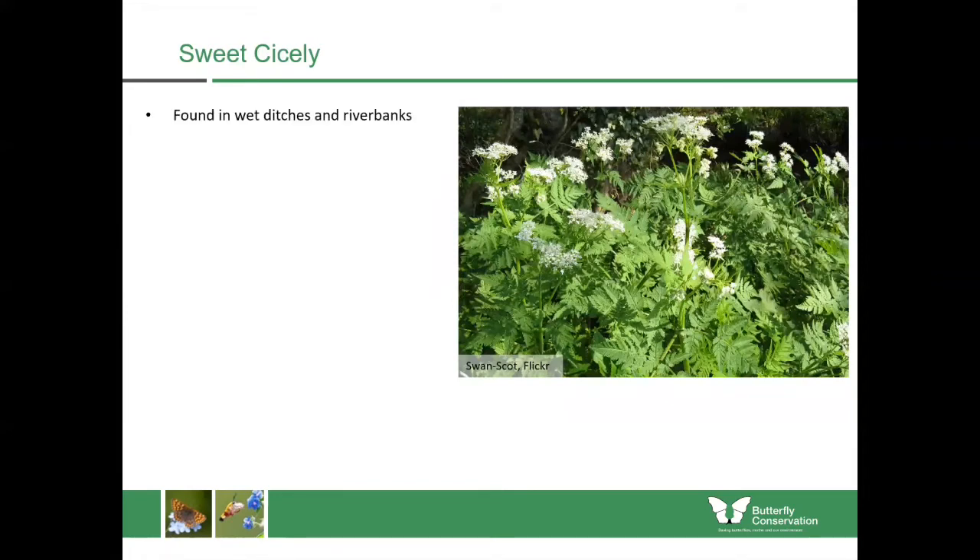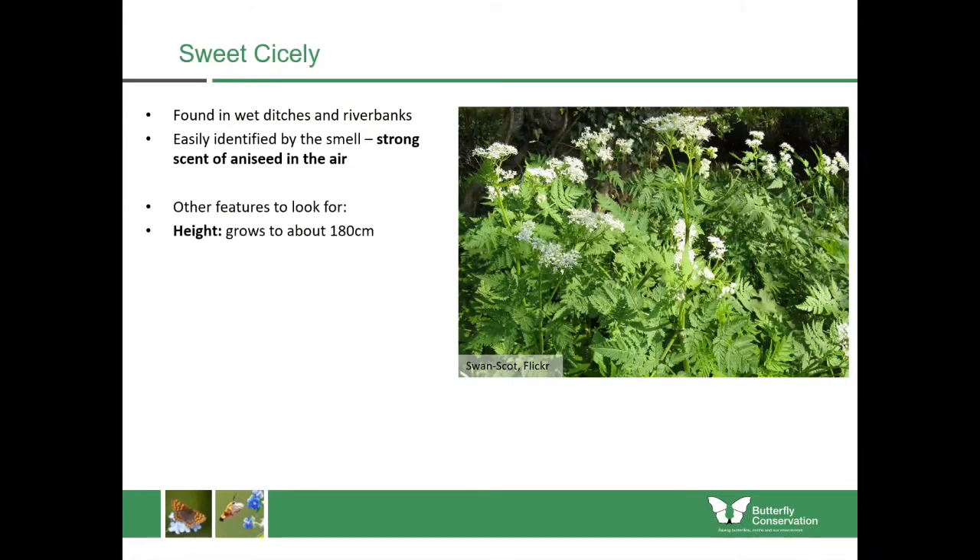Sweet cicely is another one which is quite easy to identify because of its smell. You'll find it in wet ditches and riverbanks, and if you're walking along on a warm summer day you can smell aniseed in the air — that's a good indication that sweet cicely is nearby. They grow quite tall, almost two metres in height, and they have these fern-like leaves. If you look at the picture here, it's almost very soft like a fern, with the flowers contained at the end of the stalks.